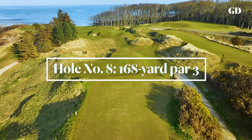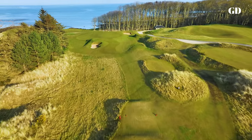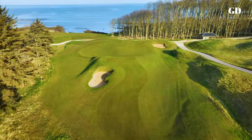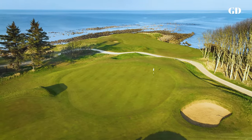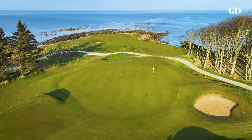From the regular tees, the downhill par-3 eighth requires little more than a crisp wedge or nine iron, but this is no breather thanks to the wickedest green on the course. The right half is several feet higher than the left. Should your tee shot settle on the wrong level of this surface, you'll be faced with an assignment where three-putting is not a danger — it's an achievement.